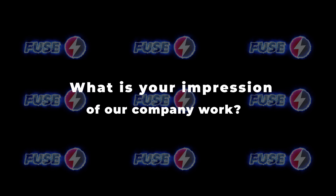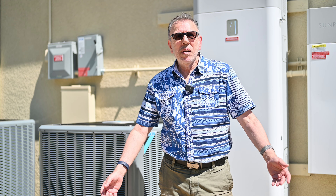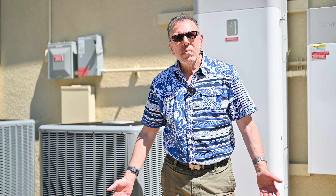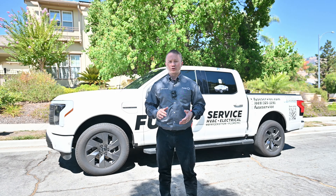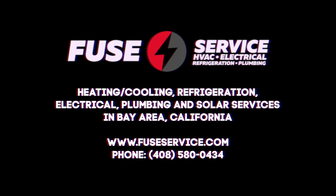What is your overall impression of our company's work? Maybe something to improve? I'm pleased with the service. I like the fact that you're on time and that you have knowledgeable people. I don't have a complaint. Thank you. Thank you for watching this video and I'll see you in the next one.